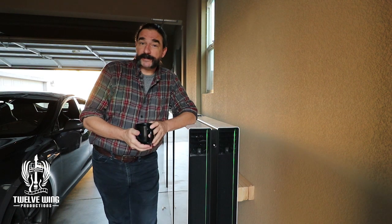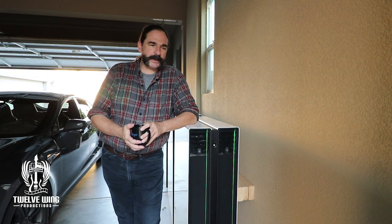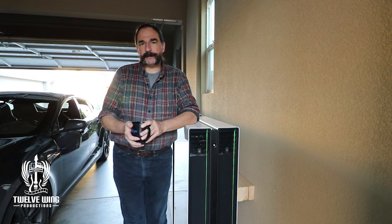Welcome back to the Energy Sovereignty Project. A little bit of a view change here. This is a quick topic relating to the state of battery charge.